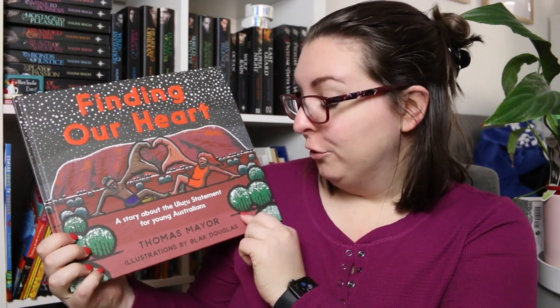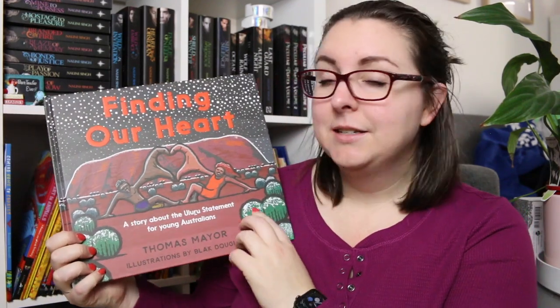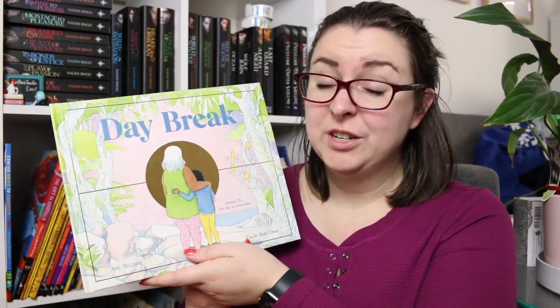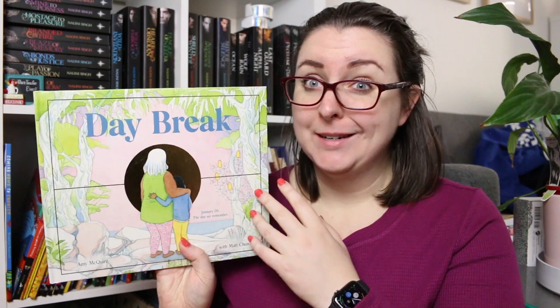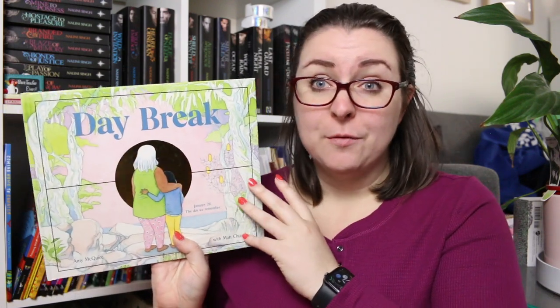There is Finding Our Heart: A Story about the Uluru Statement for Young Australians by Thomas Mayer with illustrations by Black Douglas. As it says, this goes into the Uluru Statement for Young Australians, which is really important, and this book is a gorgeous way for kids to explore it. There is also Daybreak by Amy McGuire with Matt Chun, which is about January 26th — Australia Day — and it deals with why that day is very problematic for our First Nations people. It's a really powerful book.